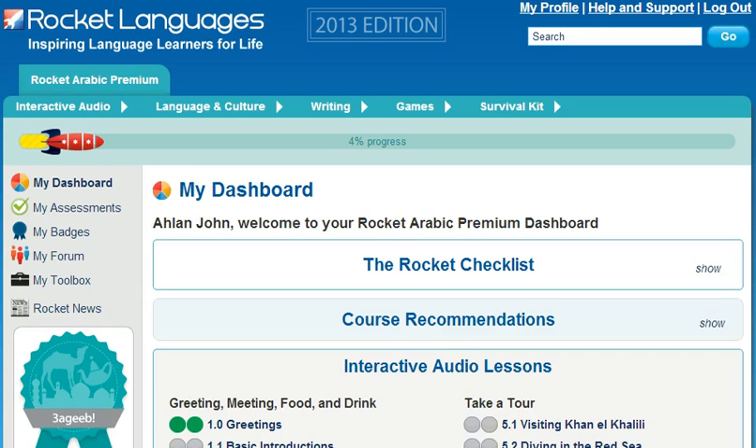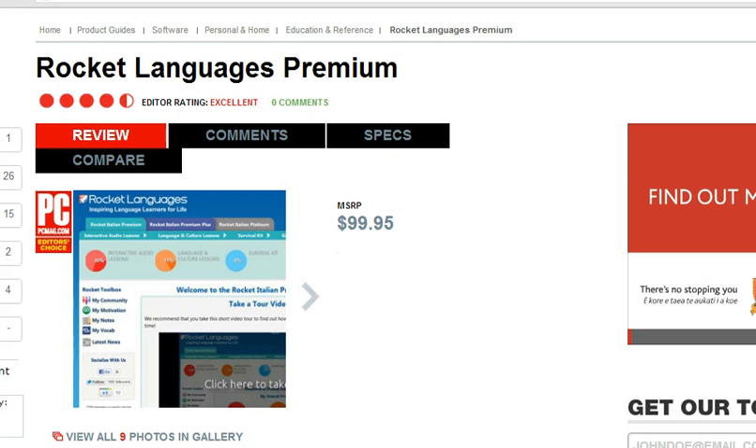Welcome to the short tour of Rocket Arabic Premium Courses. Before we get started, I've got some breaking news. Recently, Rocket Arabic was awarded the Editor's Choice by PCMag in the Language Learning Products category. This prestigious award means that PCMag rates our courses above all our competitors.